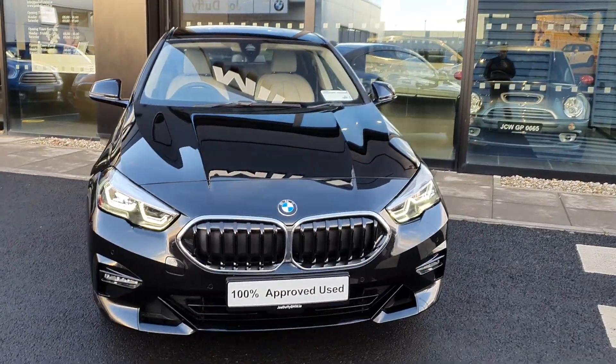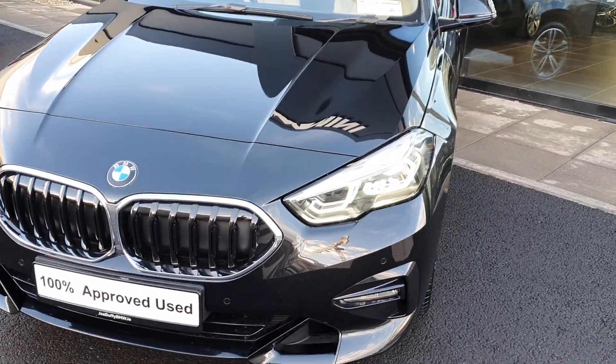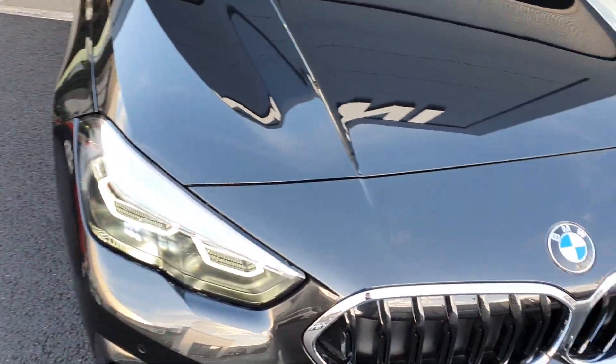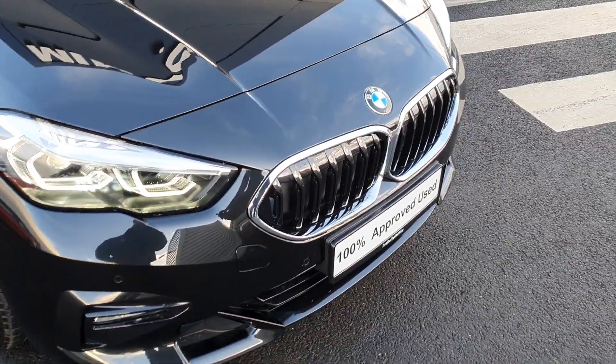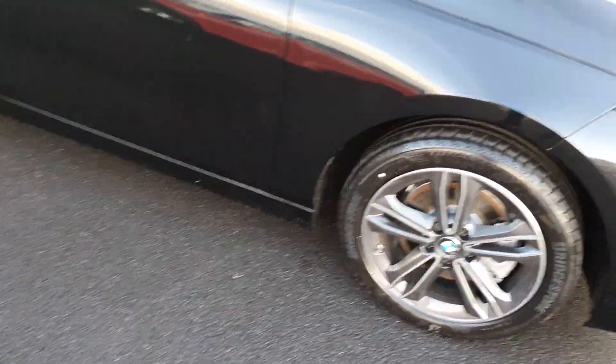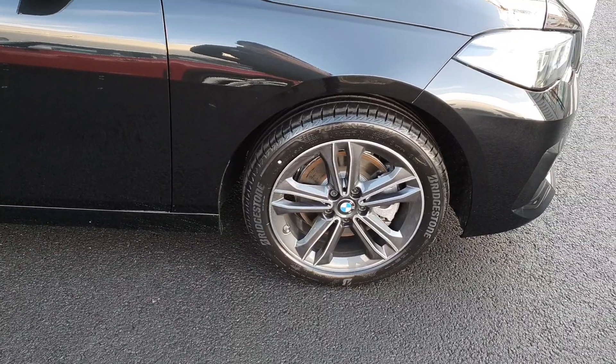She comes in this black metallic paint finish with the BMW LED headlights, the front parking sensors, the iconic BMW kidney grille with the silver trim. Around the side you have the BMW spoked alloys on run-flat tires.